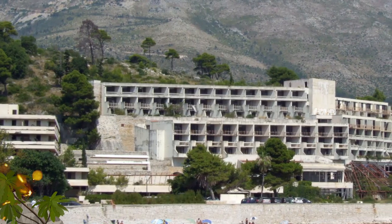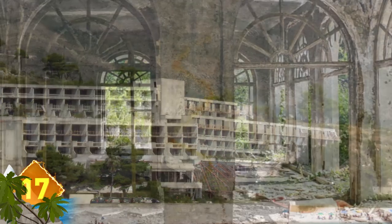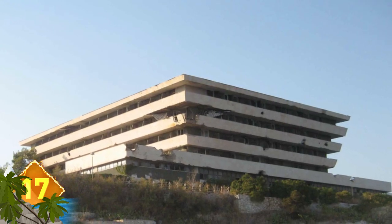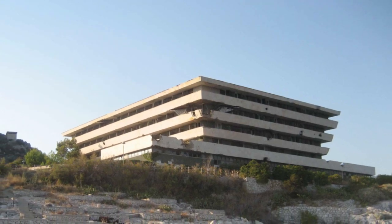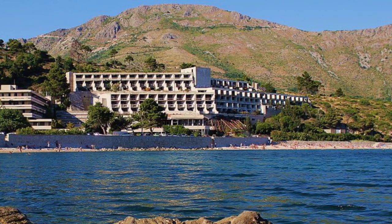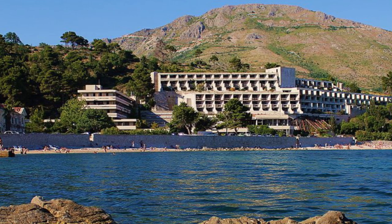Grand Hotel: Can you believe this decrepit structure was once a very elegant hotel? The ruins of the Grand Hotel are located in Kupari in Croatia. It was known as a resort town, but after war broke out with Yugoslavia in the early 1990s, the area was reduced to ruins. Phosphorus bombs burned the hotel and adjacent buildings floor by floor. While buildings in Kupari are expected to be renovated, the hotel will likely remain, even if it's not so grand anymore.